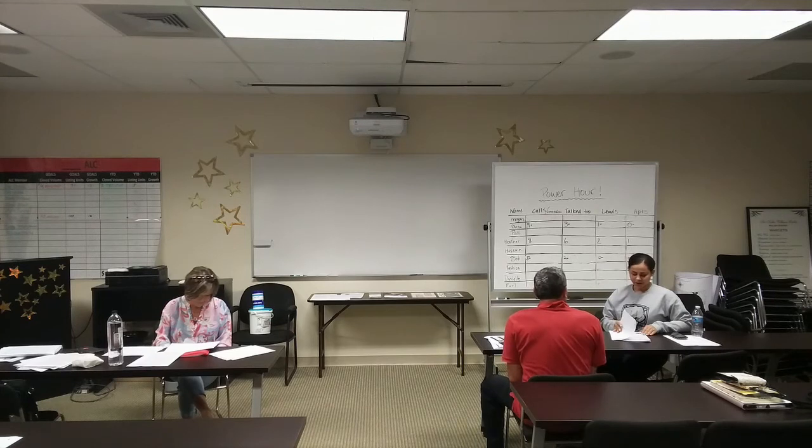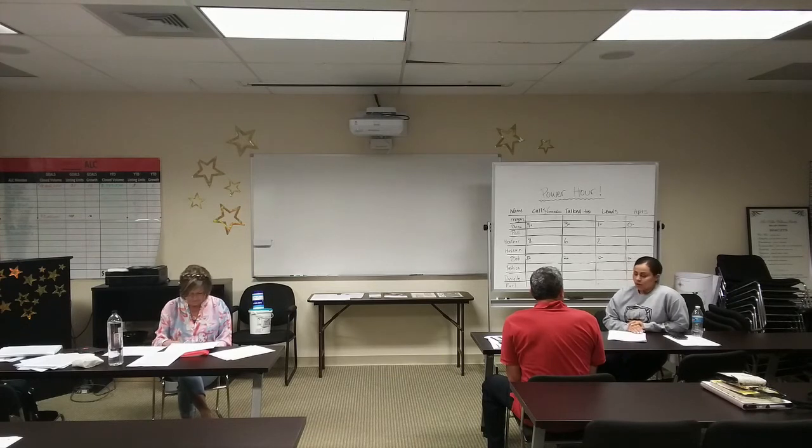Okay Bob, now that I've sent you some preliminary comps and a roundabout of what you might be able to sell for and what your proceeds are going to look like, and we've walked through the house — I'm going to start with: what questions do you have? Do you have any questions about the proceeds, the comps, or the process in particular?